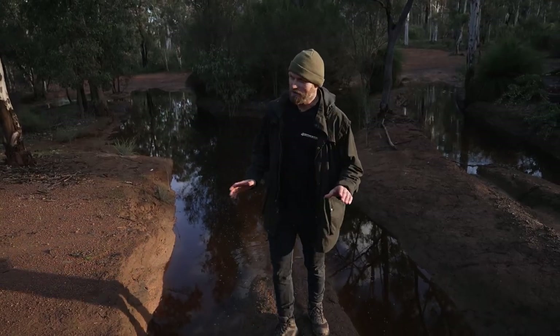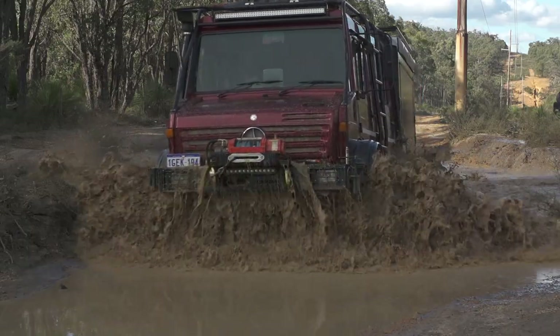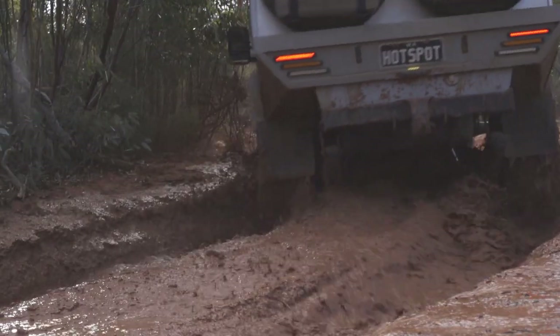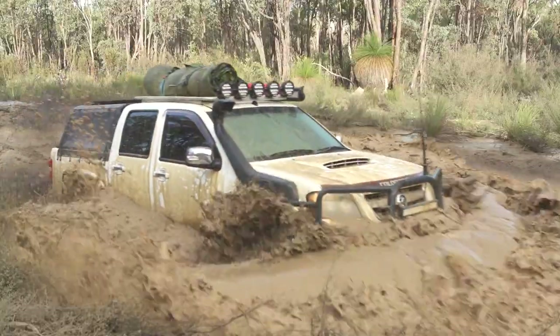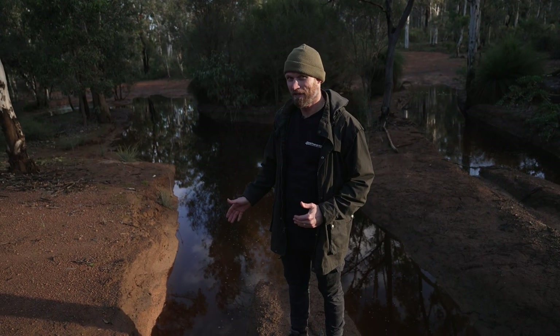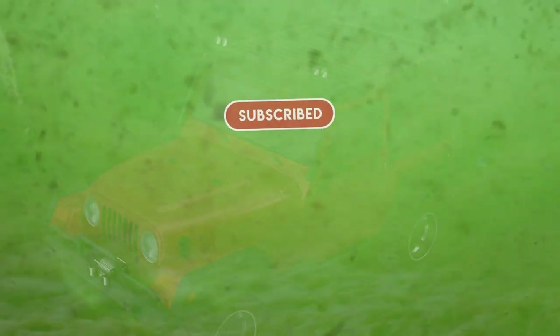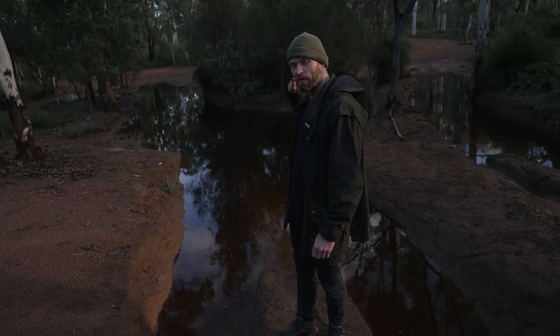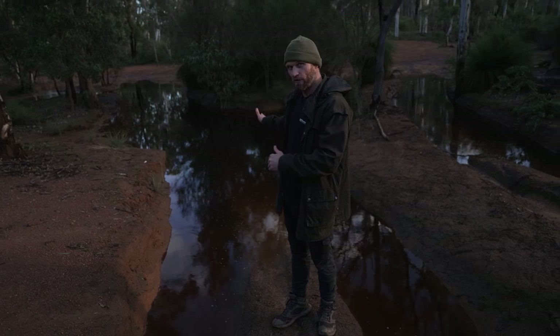Worst case scenario, but also the most fun part of four-wheel driving — bog holes. If you don't have to go through them and you lose your car in there, which is the worst case scenario, it's not a good thing — you'll be kicking yourself forever. Whereas if you had no choice and you had to go through there to get to that campsite, to get to that beautiful location, then it's just part of the game. It's part of the fun. The worst case scenario is you lose your vehicle.